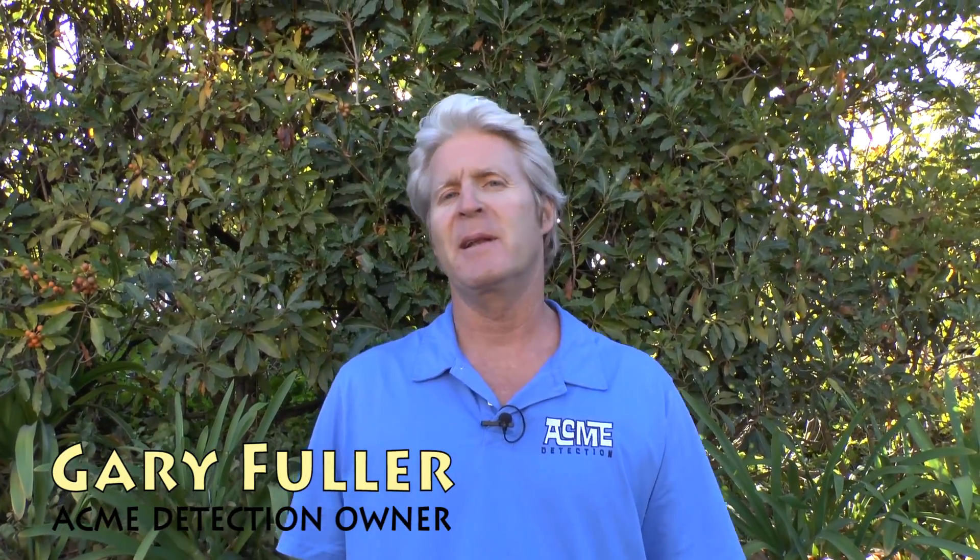Hi, I'm Gary Fuller, the owner of Acme Detection. Today we're going to do another video on how to find a water leak.